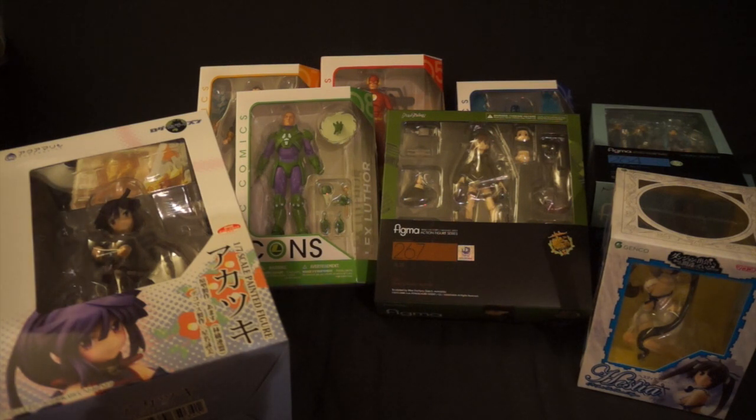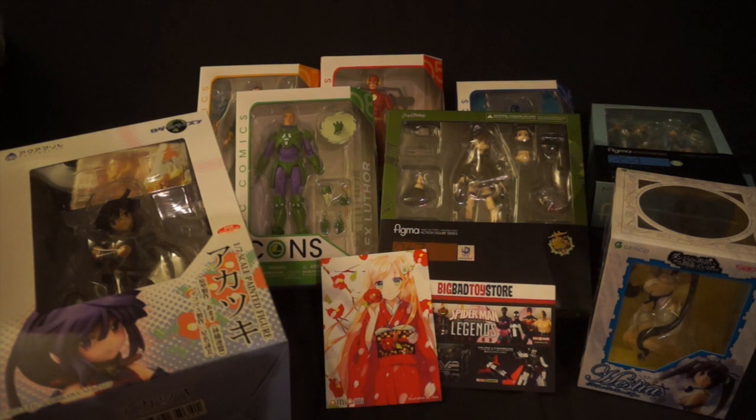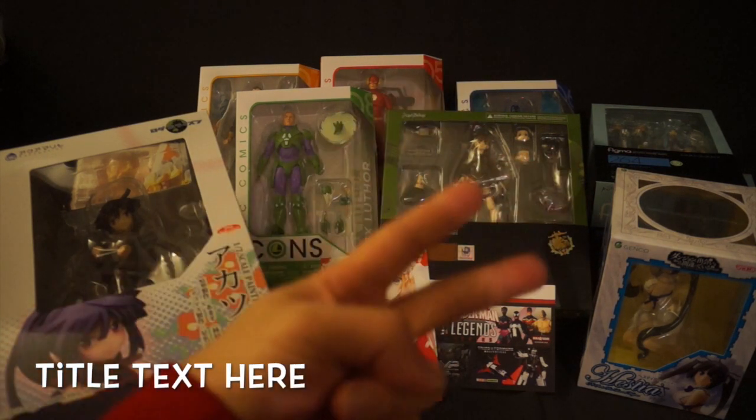There you guys have it — that is my haul from the past couple of weeks. Thank you so much for stopping by. If you're new to the channel, welcome — this is what I do: collect figures, review figures, discussions, toy hauls, all that stuff. If you like what you see, please hit that like button and subscribe. Tell me what you guys think of my haul. Thank you so much for watching. I will have more content coming up very soon — more figure reviews, all that good stuff. This is Daybreak748, signing out. Peace out, guys.